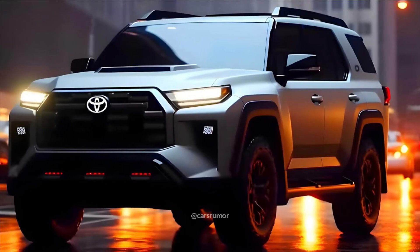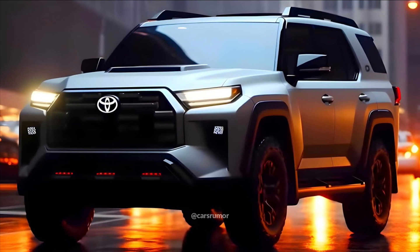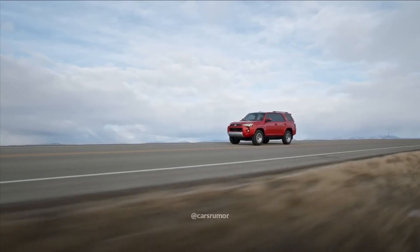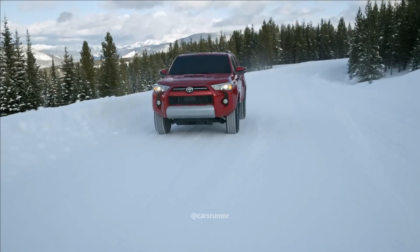The inside of the SUV should be significantly improved over what's available now. The new 4Runner should include bigger displays, wireless charging, Apple CarPlay and Android Auto, and other features. The inside of the current 4Runner looks dreadfully antiquated.